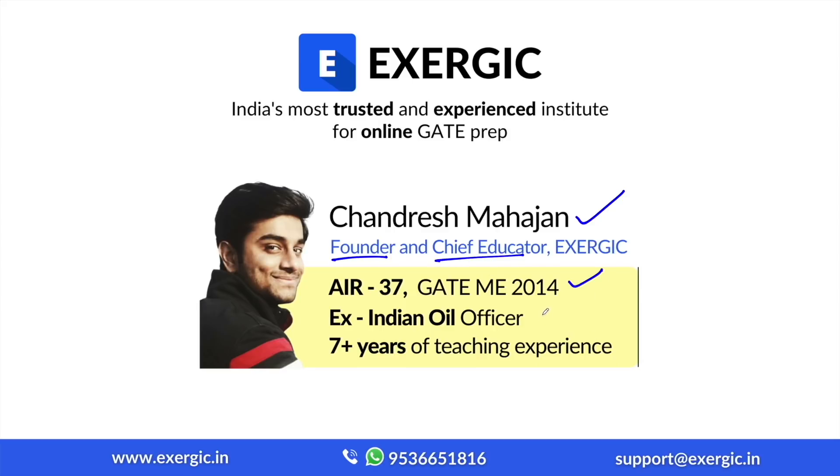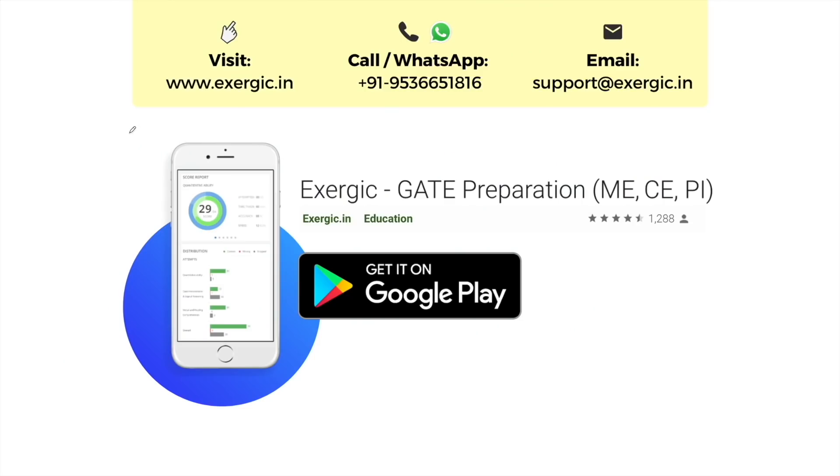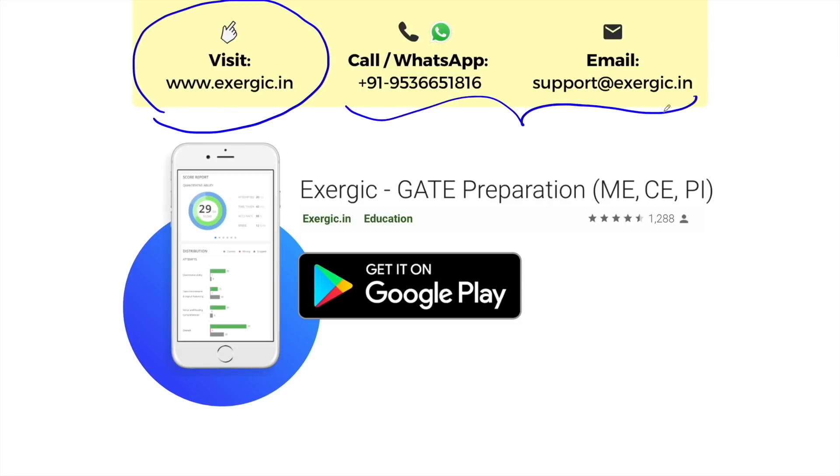I am an All India Rank 37 in GATE Mechanical Engineering, an ex-Indian Oil officer having 7 plus years of teaching experience as of now. These are the GATE 2021 Mechanical Engineering Toppers from Exergic. You can find their preparation strategy on Exergic's website. To know more about our GATE courses, you can visit our website or contact us on these details.